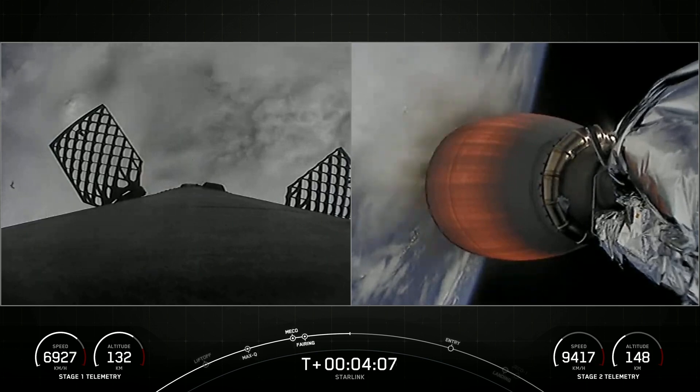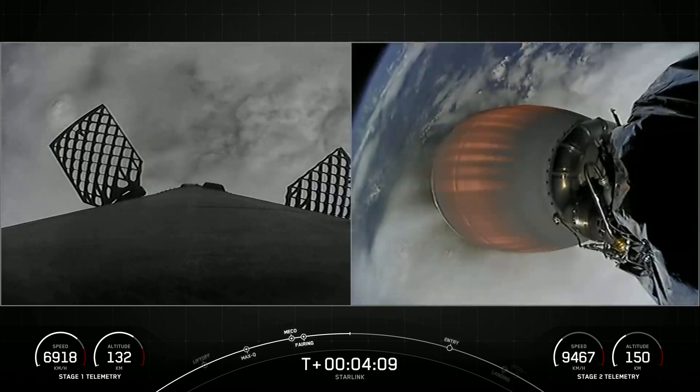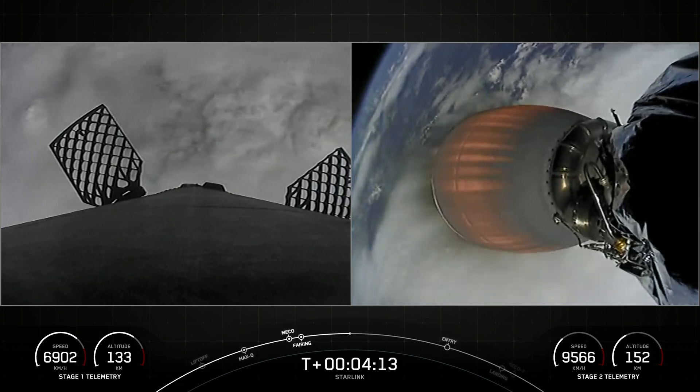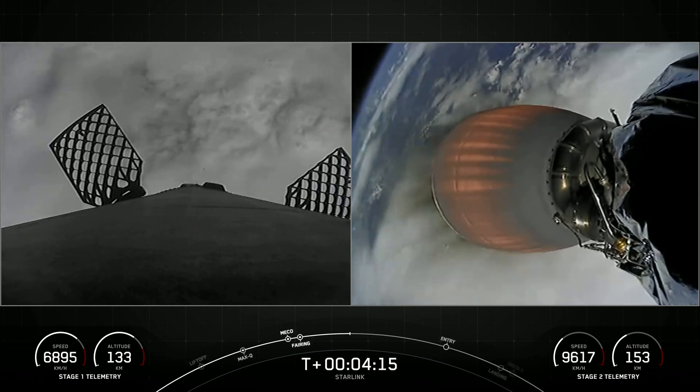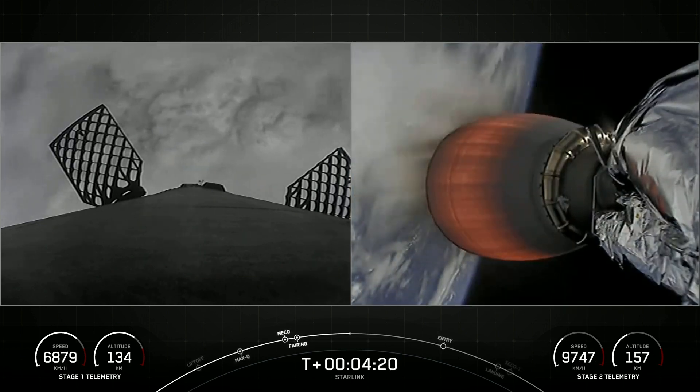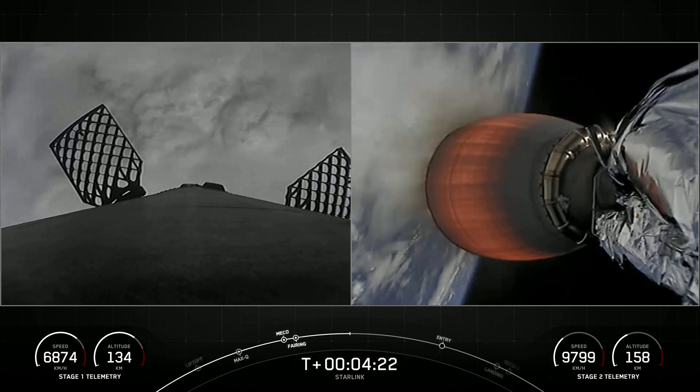You can see the speed holding steady on the first stage as we're on a trajectory back towards the Atlantic Ocean. Speed increasing on the second stage as we bring both the Starlink satellites and the second stage into orbit.